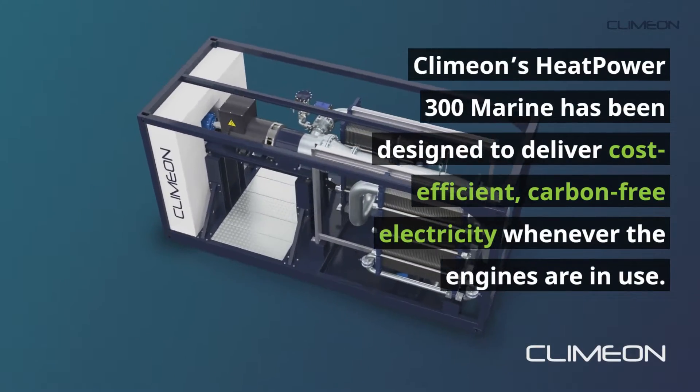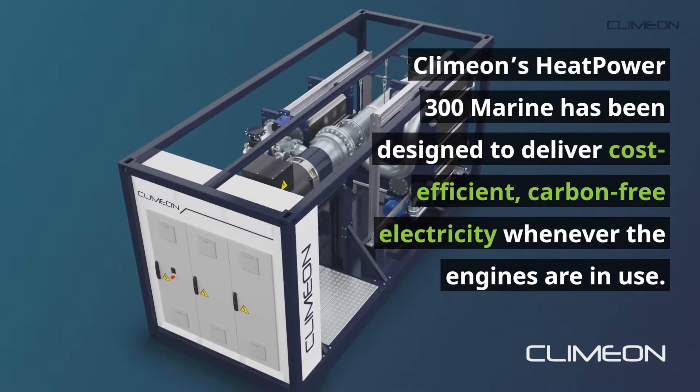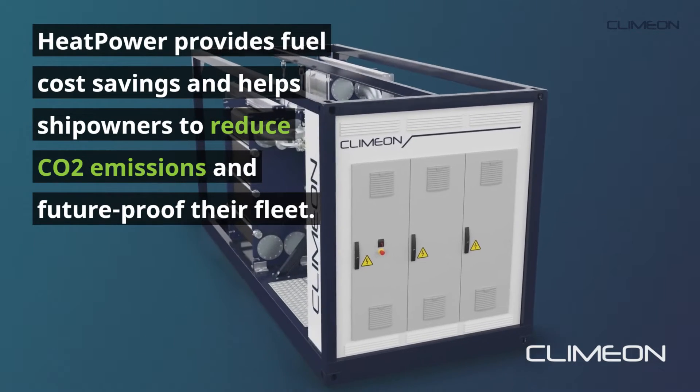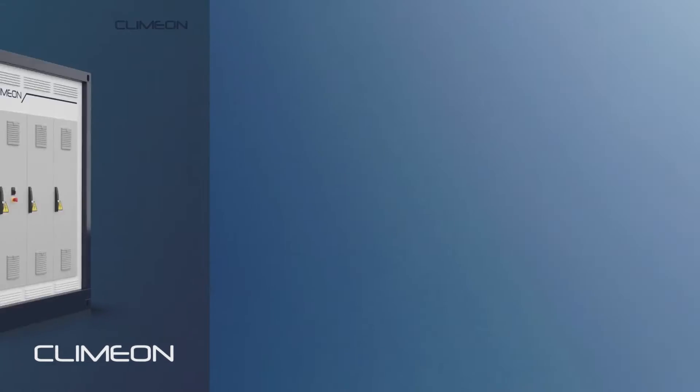Klimon's Heat Power 300 Marine has been designed to deliver cost-efficient, carbon-free electricity whenever the engines are in use. Heat Power provides fuel cost savings and helps shipowners to reduce CO2 emissions and future-proof their fleet.